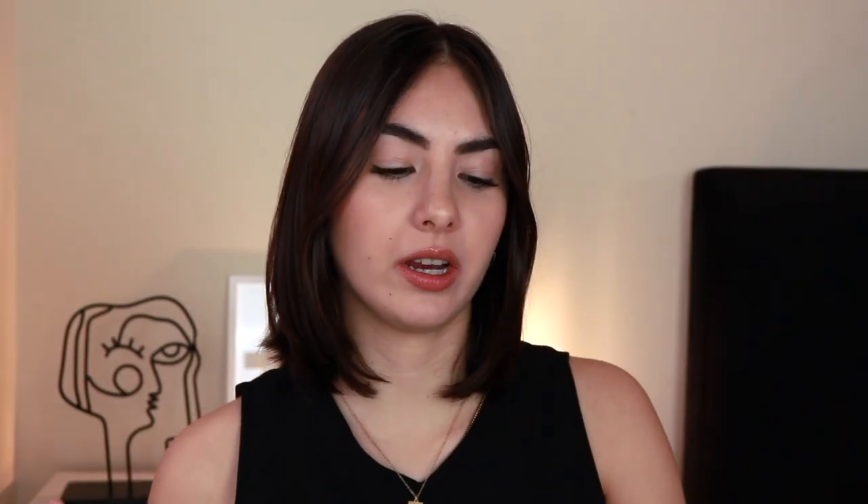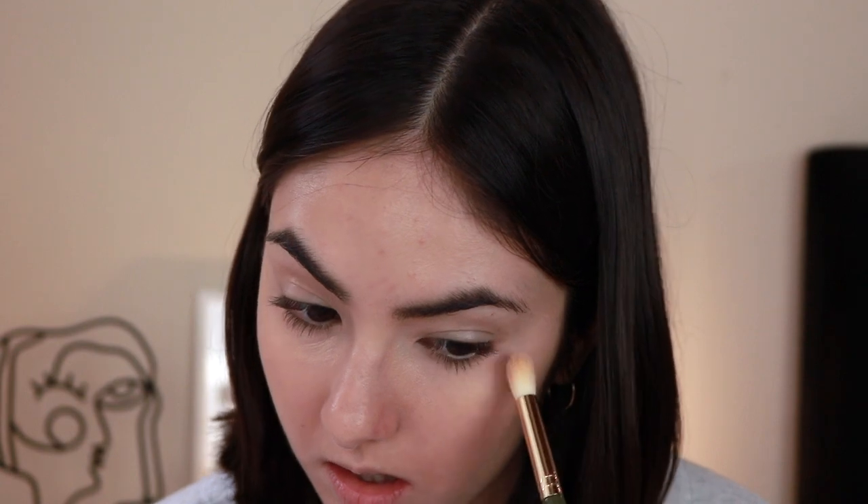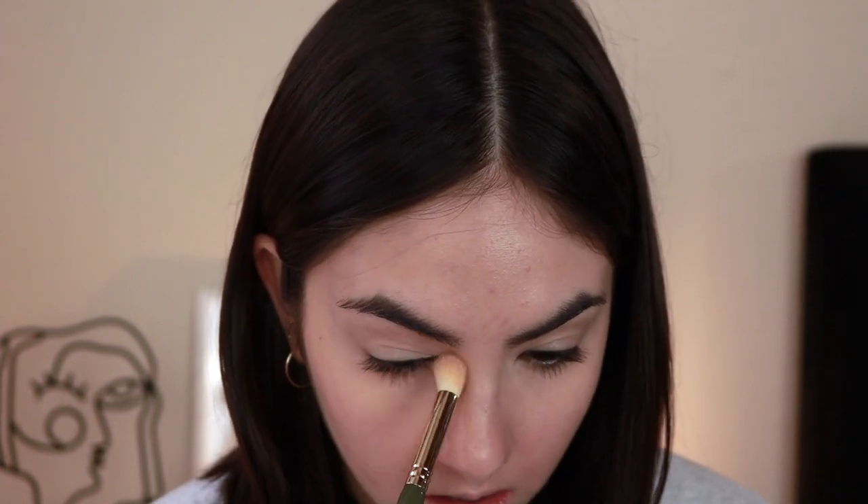And then for concealer, I'm bringing my LA Girl Pro Conceal in the shade Bisque. I talk about it almost every video — I use it so much. This is just my perfect concealer. You can really customize the coverage, and I love the shade. It's satin, so it's not gonna be too glowy or too matte — it's gonna balance everything perfectly. It's just a jack of all trades. I will never get tired of telling you: if you haven't picked it up, go buy yourself one.